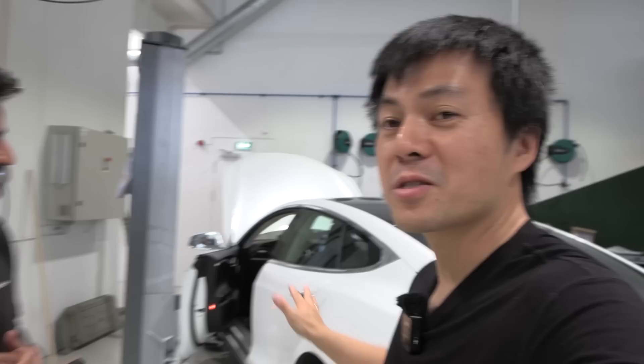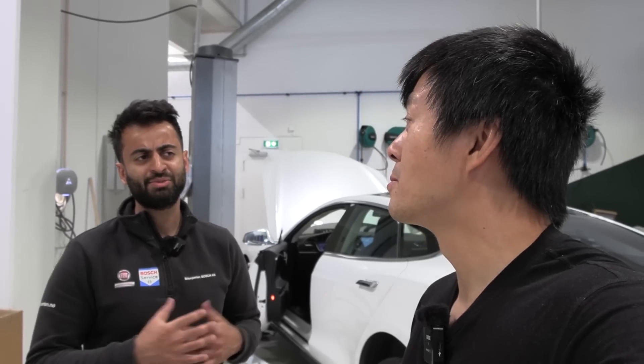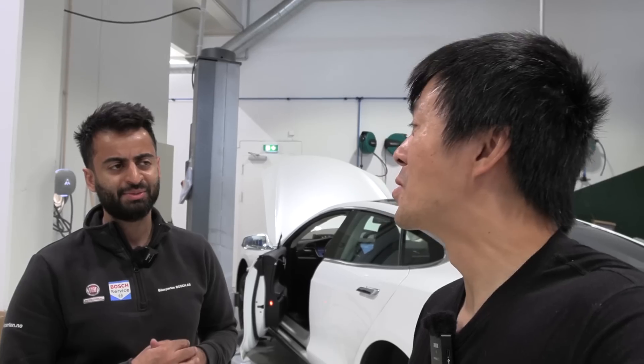One thing I should mention: this is a customer car. The customer came to Nasir after first going to Tesla, but it was a little bit expensive there. So they were looking for other solutions, and that's how we got involved to help fix the car.